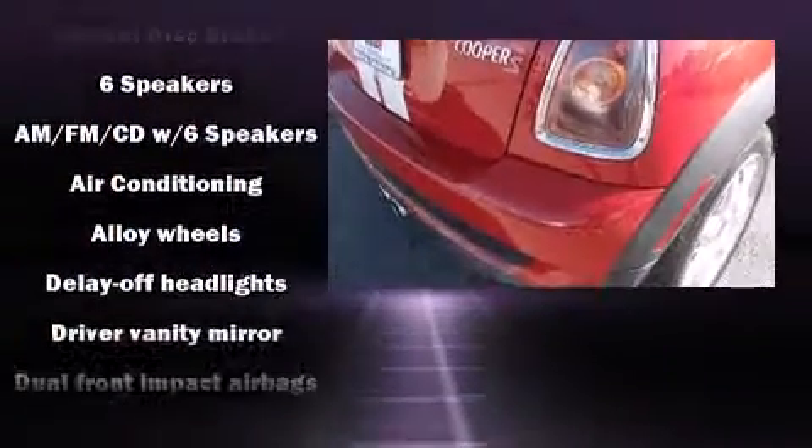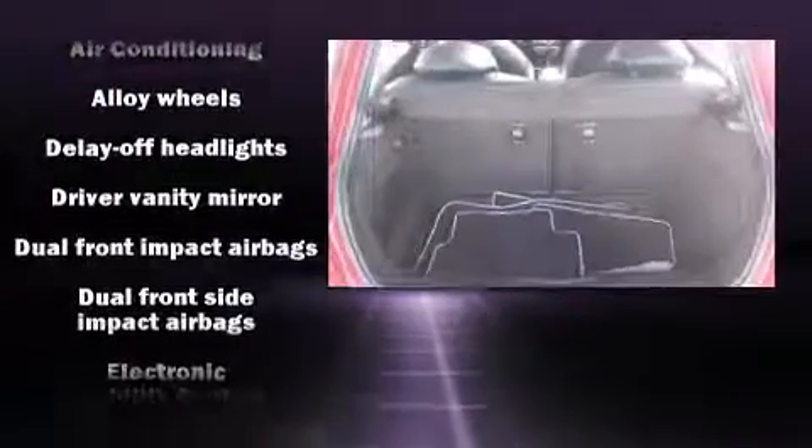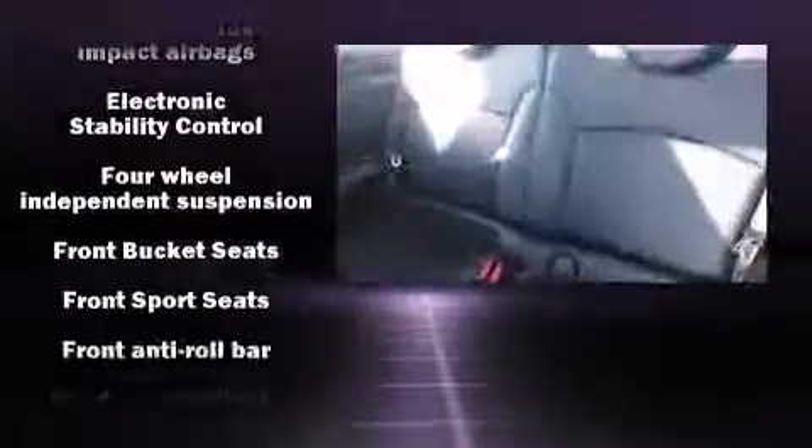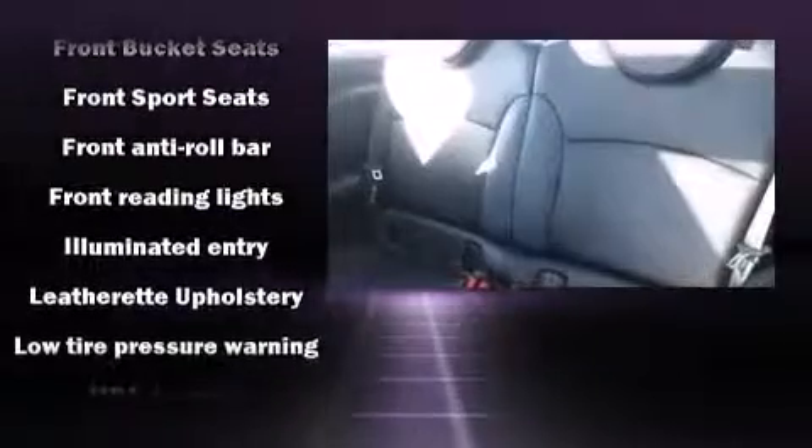Storage solutions are integrated throughout the interior, demonstrating thoughtful attention to detail. Safety equipment has been integrated throughout, including head curtain airbags, front-side impact airbags, traction control, brake assist, ignition disabling, and four-wheel disc brakes with ABS.